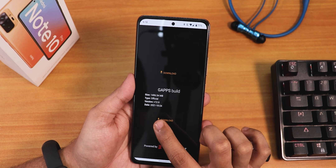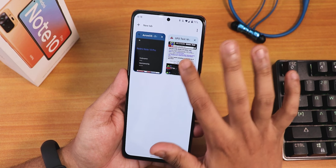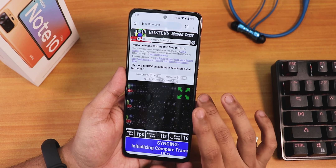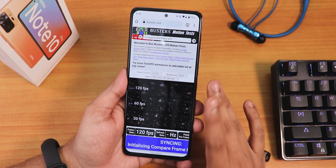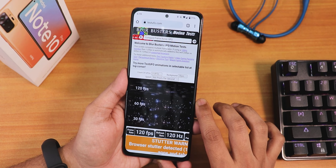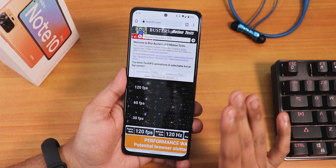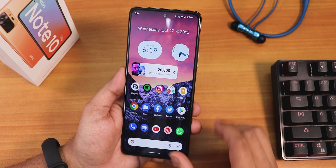If you scroll down the GPS build it's still 24th October 2021. Let me show you the 120Hz — everything is working flawlessly, no issues whatsoever. On this test2fo website you can monitor your screen refresh rate and as you can see it's 120Hz, perfectly working fine. The stock launcher I did not like because it did not have the double tap to sleep.